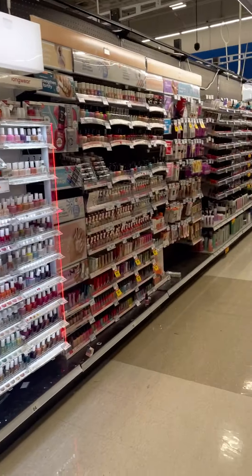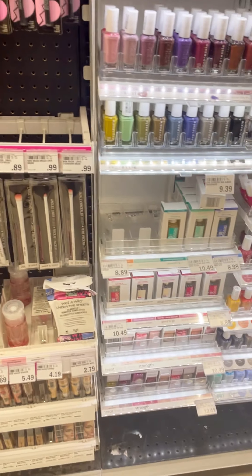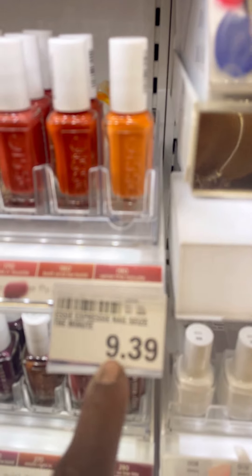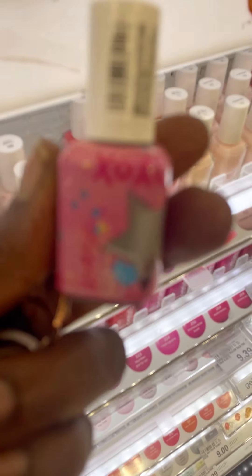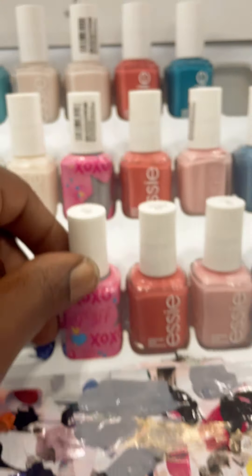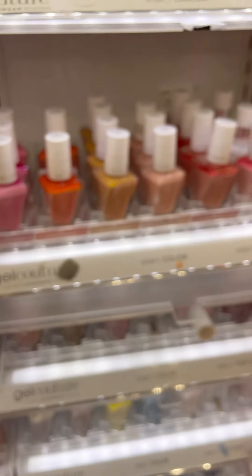So here's the first item — here's your OPI display. Pretty much most of the same items here, a little bit cheaper: $9.39 instead of $9.99, and $8.89. I think I've seen these at Target. This is the Bestest — how cute is that?